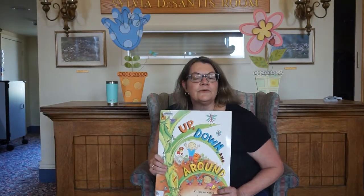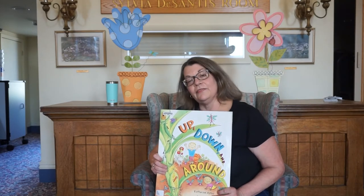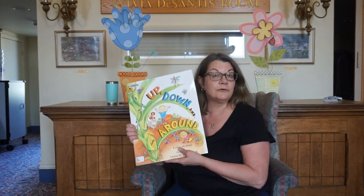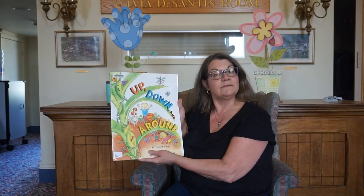So this week for our Storytime to Go project, we have some seeds. And there are some instructions there for you to sprout your own seeds. After they sprout, if you want to, you could plant them in the ground, or you could just do it as an experiment. It's totally up to you.